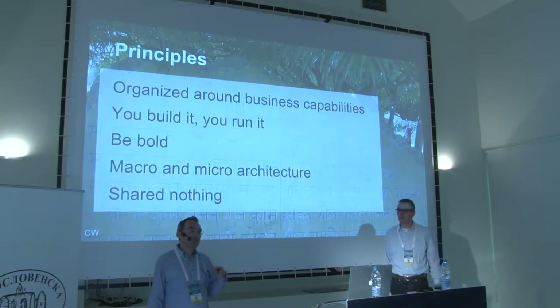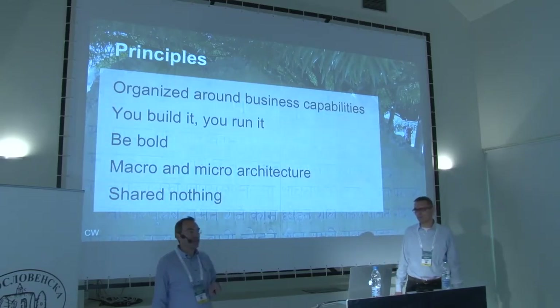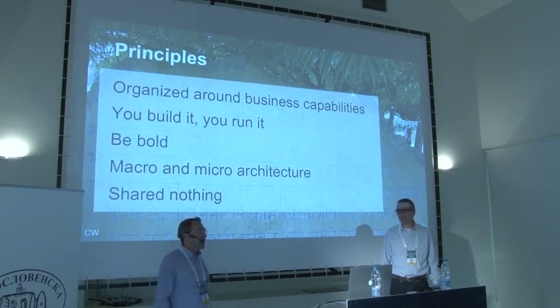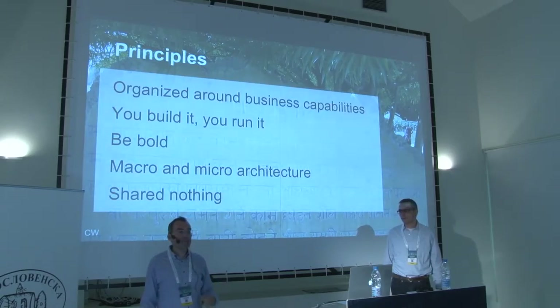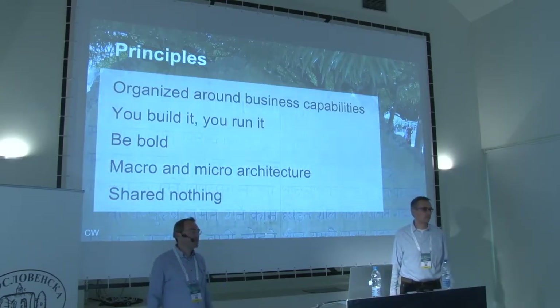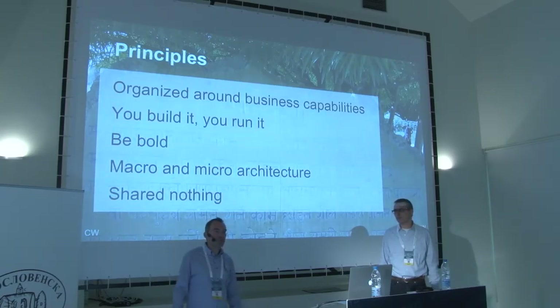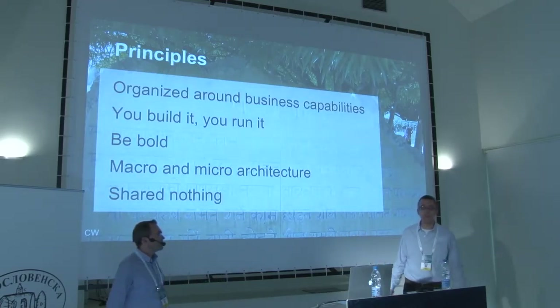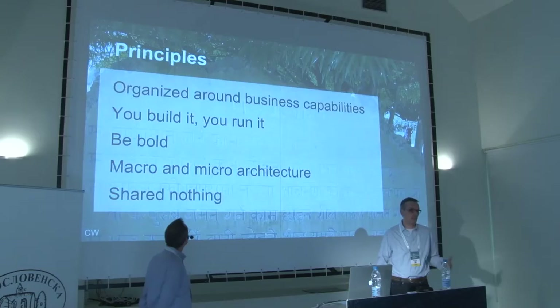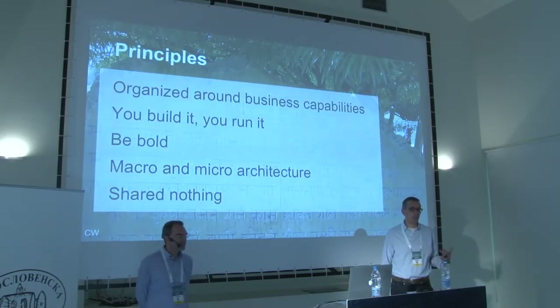The first principle we highlight is 'organized around business capabilities.' Teams should build products, not projects, and respect domain boundaries. Don't have layer teams for back end and front end — have teams organized around a capability within your business. For example, we have teams working on the search funnel as a business capability. This connects to bounded context and domain-driven design.